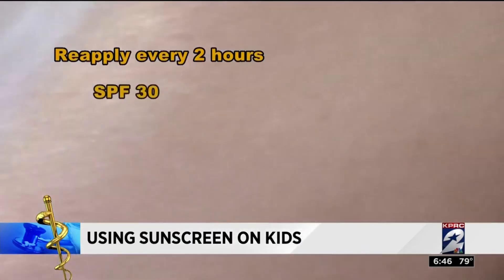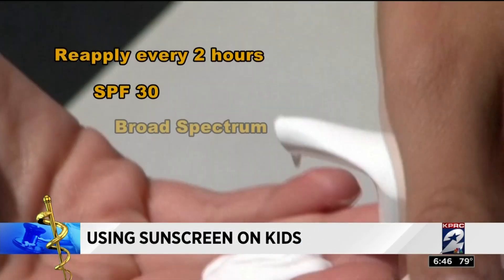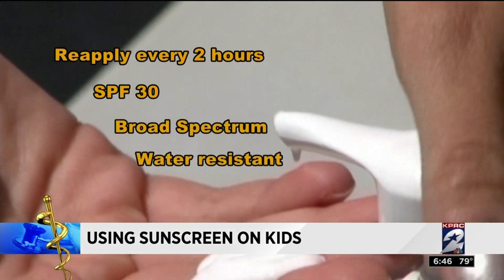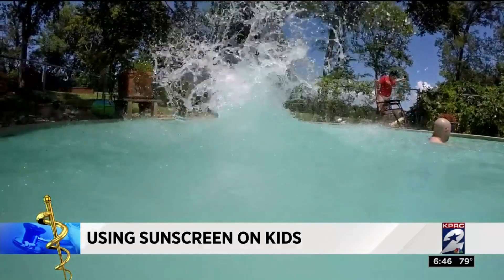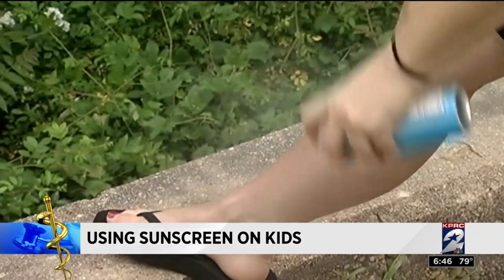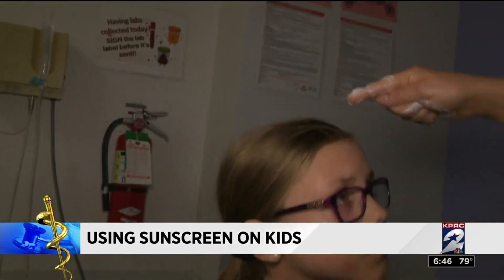Reapply every two hours with an SPF of 30, broad spectrum coverage, and water resistant. Apply at least 15 to 30 minutes before going in the sun, paying close attention to spots frequently missed like the ears, hands, and feet.